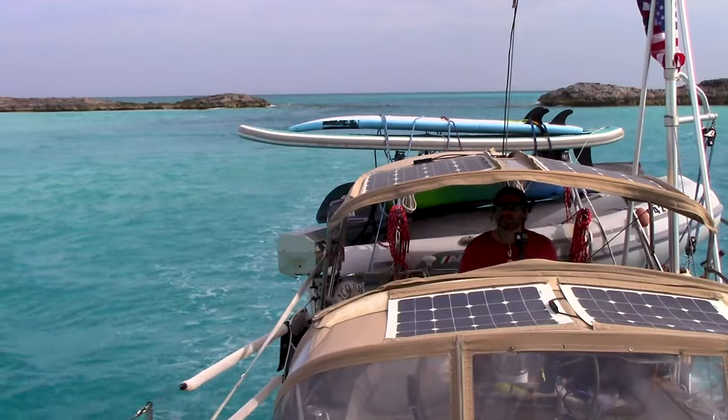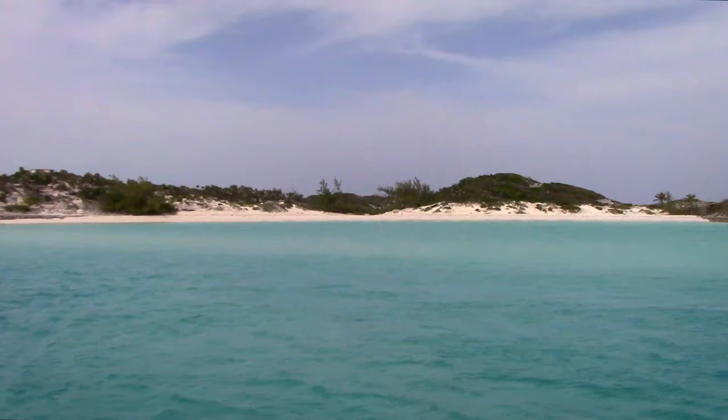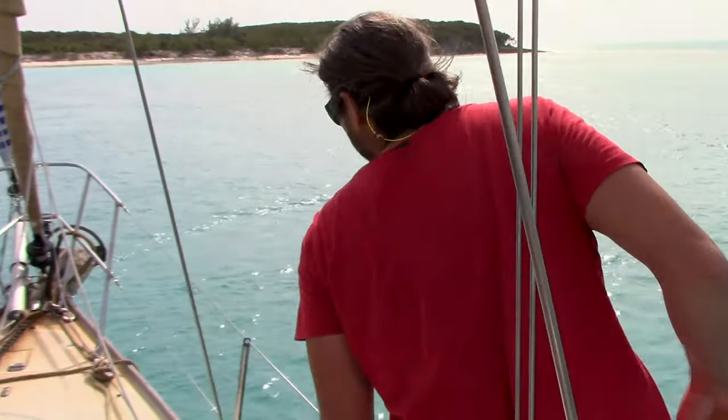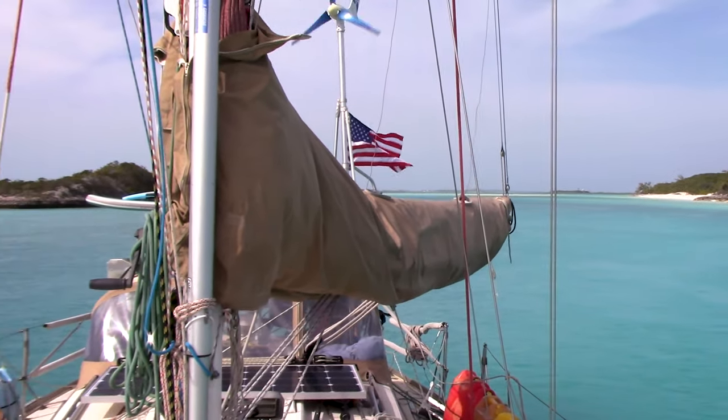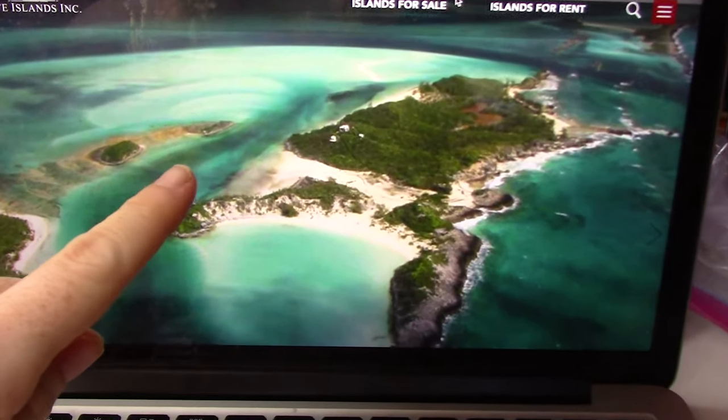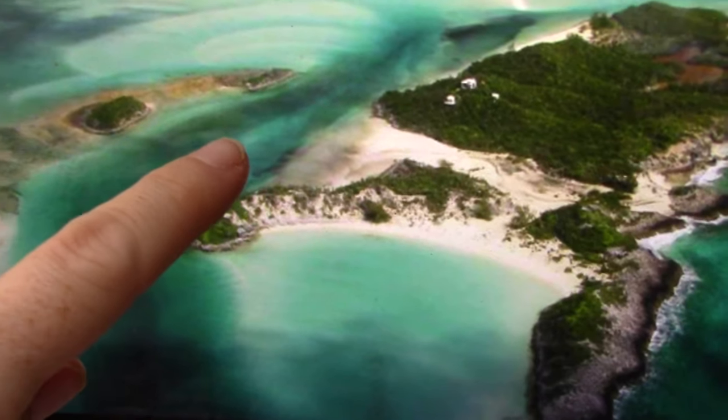Saddle Key — an incredibly gorgeous private island — features a snug anchorage with good protection, which we learn happens to be on sale at the moment for just $11.2 million. We are anchored right here.